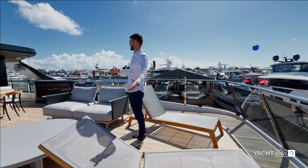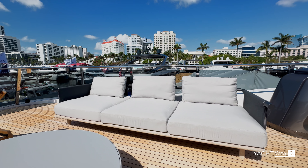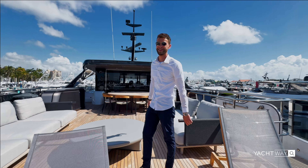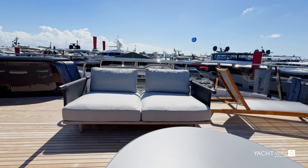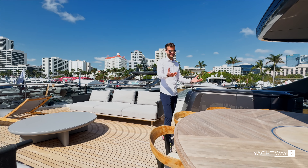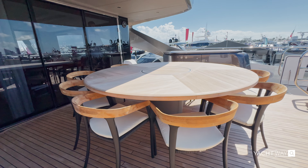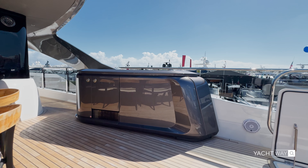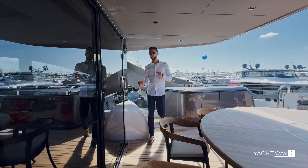What a massive, expansive flybridge this is. You can see tons of exterior seating here if you want to lay back and catch some rays. Here is a beautiful example of the craftsmanship and the thought that goes into every Princess. Why have some rectangular, in-the-way dining table? This beautiful round table — it feels like we should have the Knights of the Round Table — allows you to have as many guests up here as you'd really like.